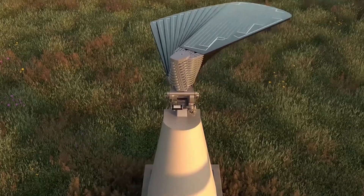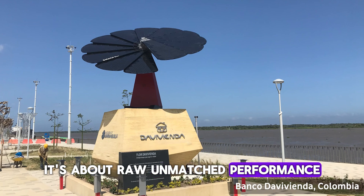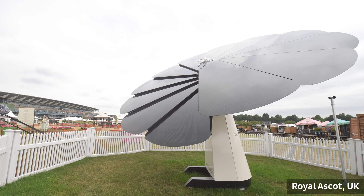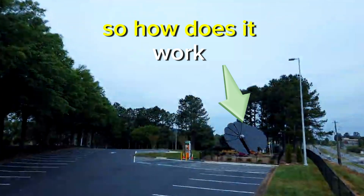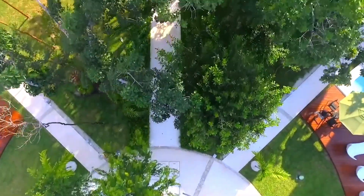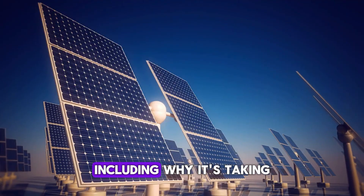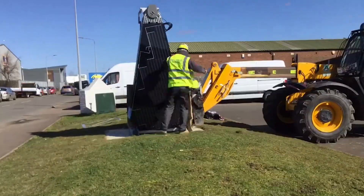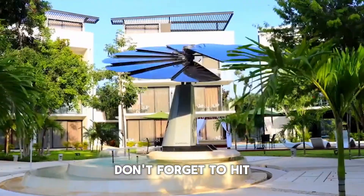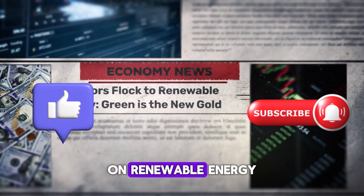The Smart Flower is not just about looks. It's about raw, unmatched performance that makes solar power more accessible and practical than ever before. How does it work? Is it really the future of renewable energy? Stick around as we unpack everything you need to know about the Smart Flower, including why it's taking the solar industry by storm. And if you're as excited about the future of solar as we are, don't forget to hit the like button and subscribe for more groundbreaking updates on renewable energy.